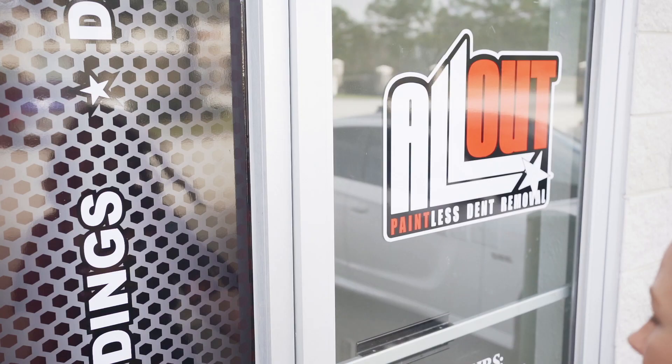Today I'm super pumped to tell you that we decided to open a local repair facility here in Northeast Florida. Not only are we able to come to you for repairs, but now you're able to come to us. This repair facility is going to allow us to utilize techniques and methods that just aren't possible in a mobile setting.